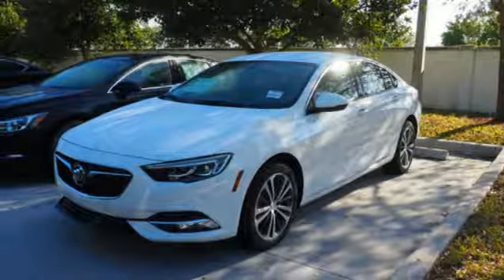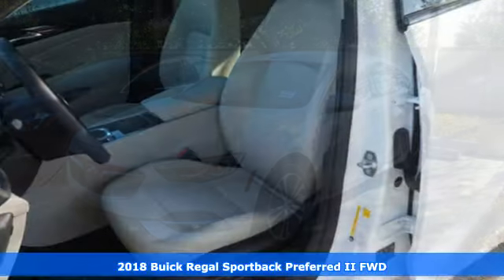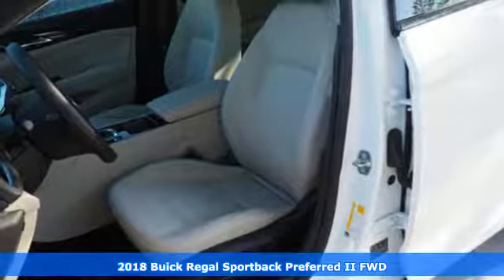It's a 2018 Buick Regal Sportback. Buick: expect more than you'd imagine.